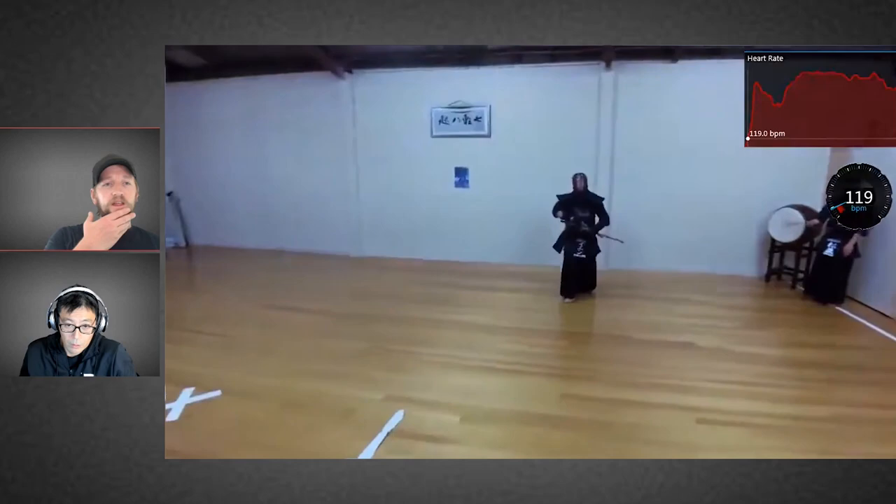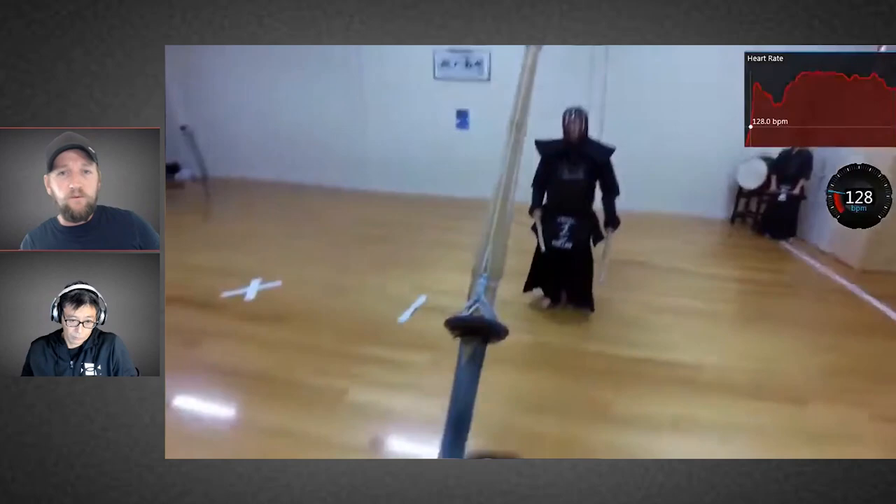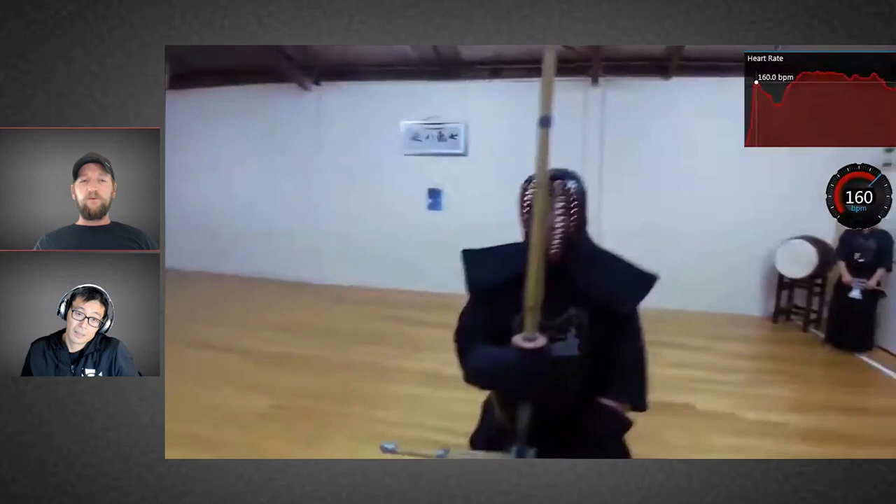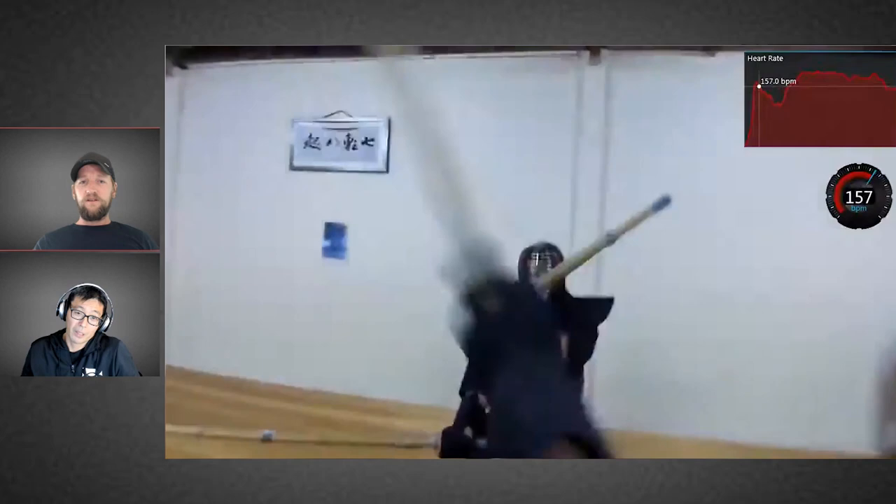So we start off with the mandatory kitty. This is after a training though, so I was already a bit puffed. Your heart rate is pretty high. Yeah, it was already pretty high before we got started, but it was still bloody cold that day. I remember my feet were really cold.